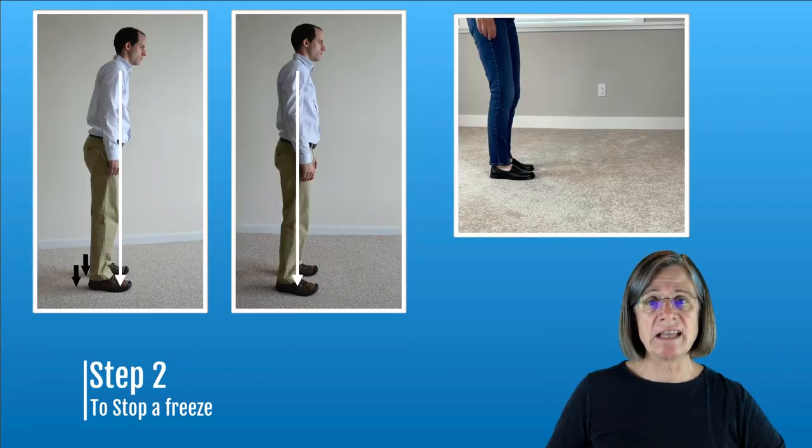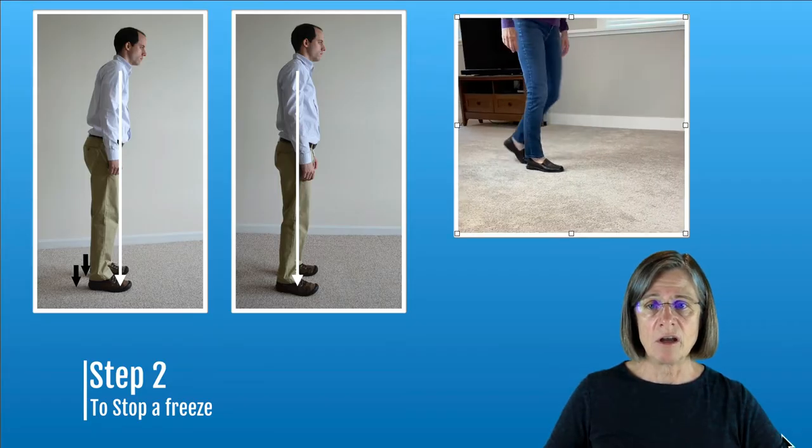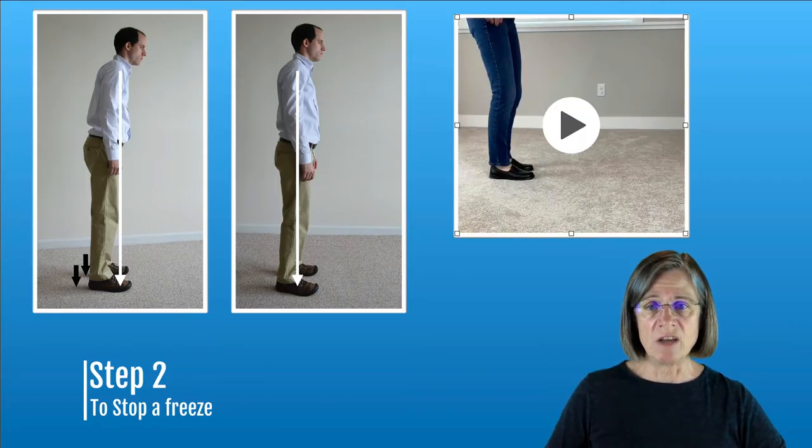Step two is getting your heels down so the pressure isn't on the front part of your feet. And then once you get your heels down, if you need to, straighten up a little bit more so there's even pressure throughout the bottom of your feet. So here we are — freezing, then heels down.